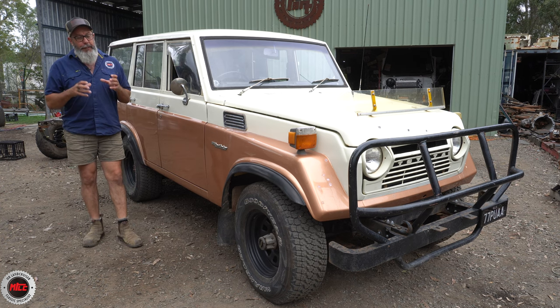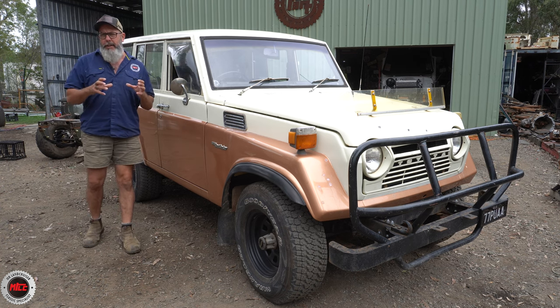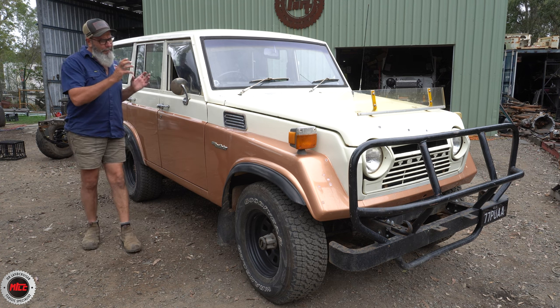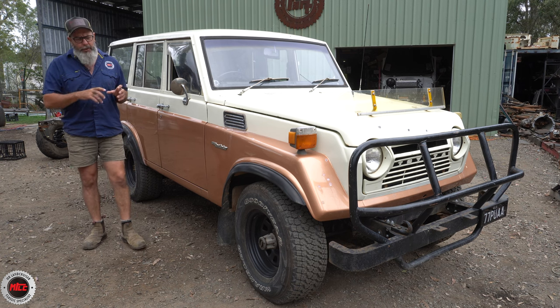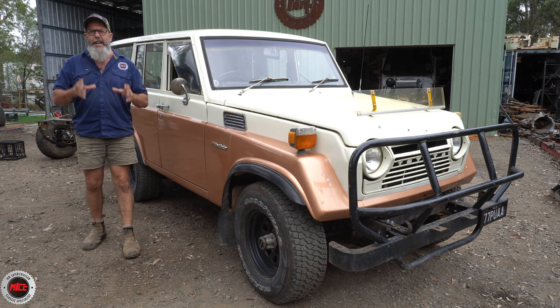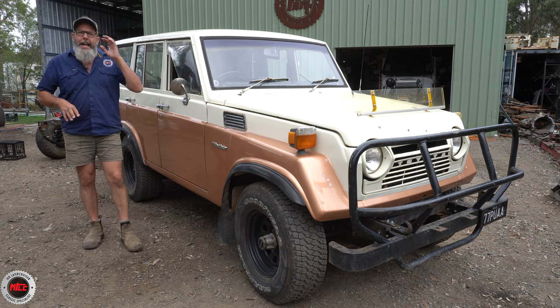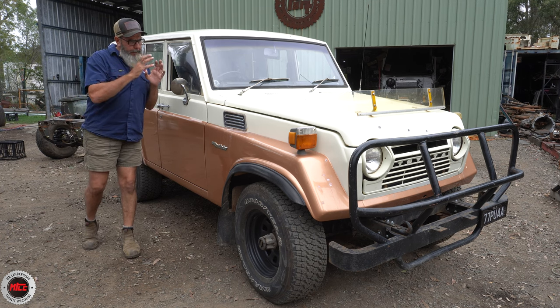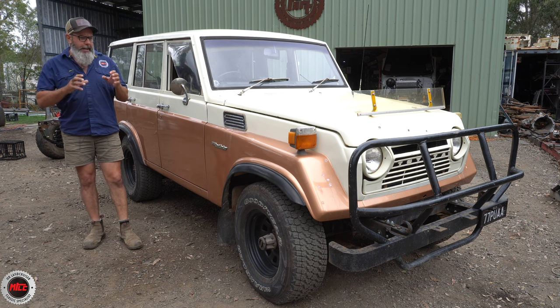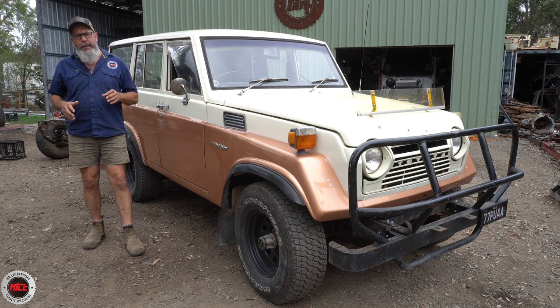Our job on this one for this visit is a little like a roadworthy. We've given it what we call a three-hour report - we go right through it, get it off the ground and look for any faults we can find. We found 27 items on that list if Dan would like to address them in the future, and we'll slowly go through that with him when he picks it up.